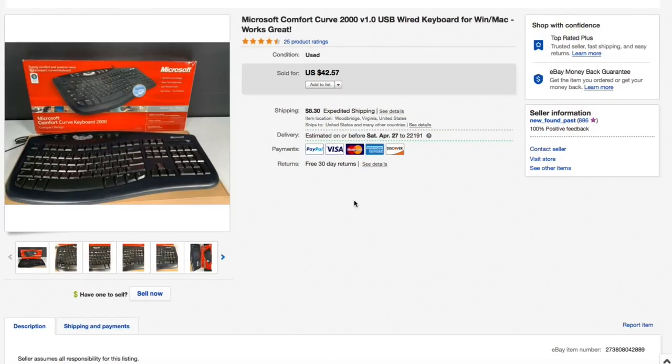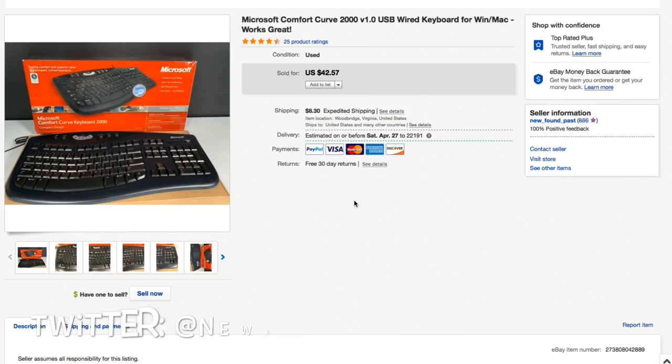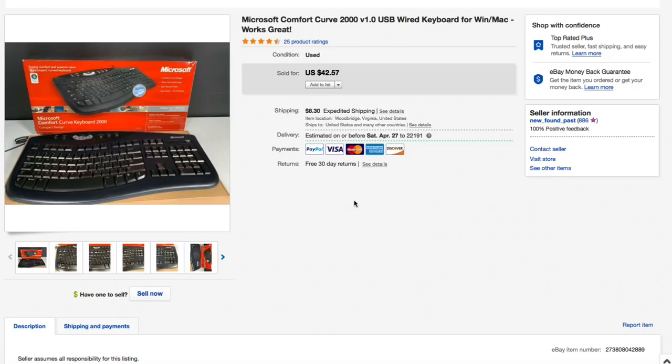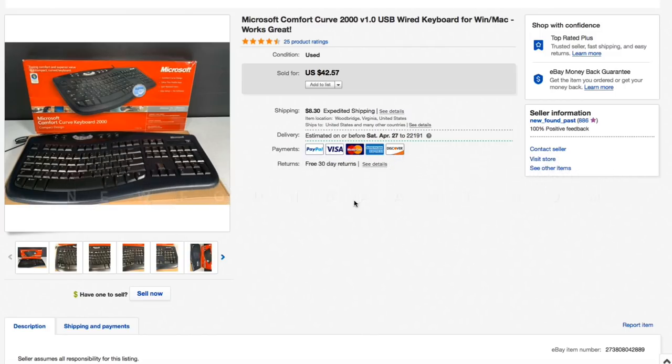Hello everyone, Mike with Newfound Pass with this week's What's Sold video. Today we have 20 items across two accounts — a lot of best offers in this stuff. Quick note before I jump in: I want to implore, beg, and plead — register for our auction this Sunday at 7 p.m. Eastern. All the details and pictures of the auction lots are on newfoundpass.com. Should be a good time, so pop in!